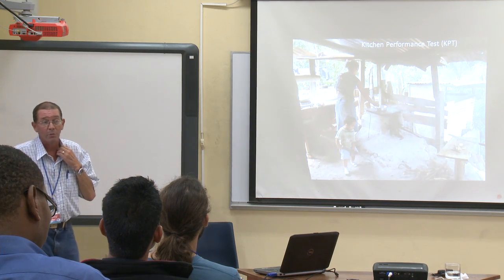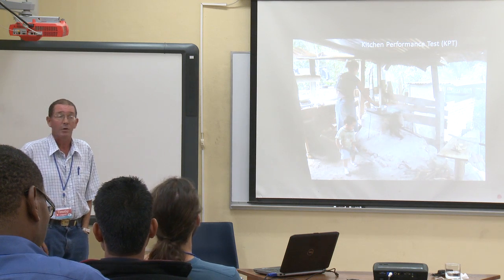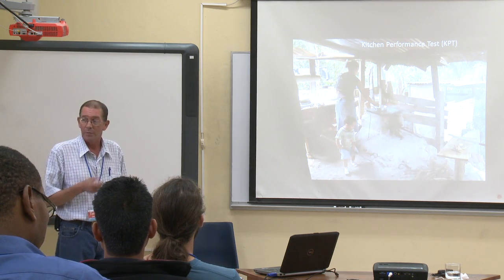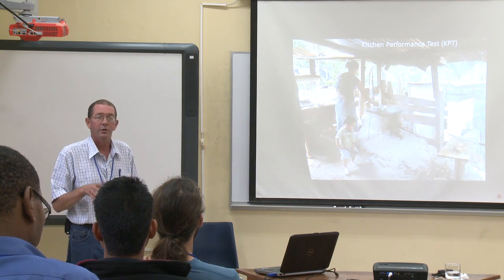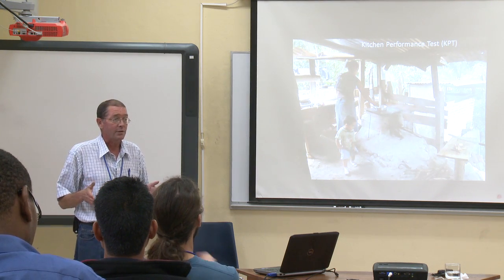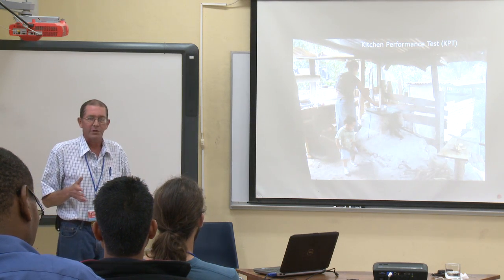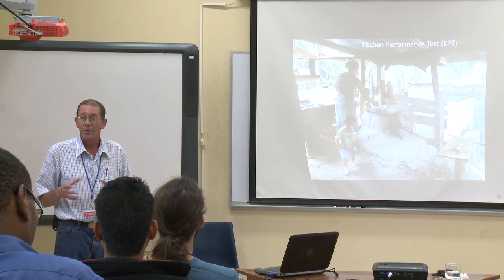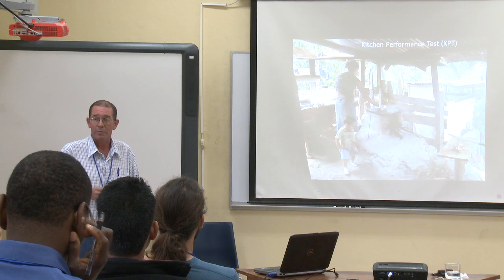The Kitchen Performance Test is one of our big ones — we get a lot of requests from organizations to go out and do KPT because they want to find out what the impact of their project is in a given community. We go out and do the baseline evaluation, and we've extended it to five days instead of the three in the normal protocol, because there's a lot of variability. For example, if people are boiling beans one day — and those beans usually last for the week — it'll skew the results if you happen to have those three days when they're boiling beans.